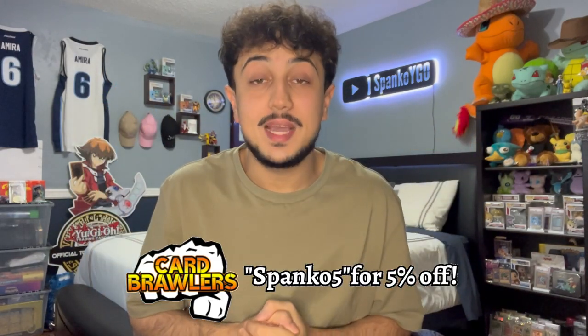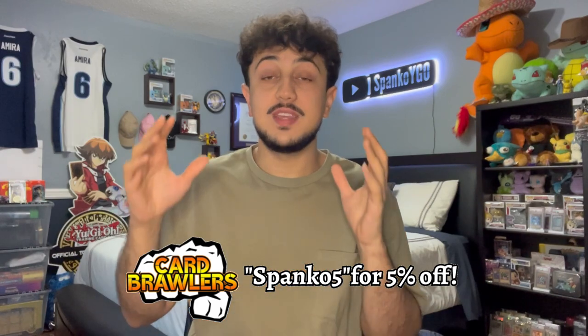What is going on YouTube? It's your boy Spanko and today I'm excited because I'm bringing you guys a deck that I haven't visited in a while, but I wanted to revisit it in today's video and give you guys an update for the December 2022 format.